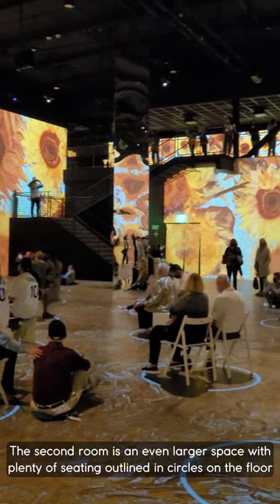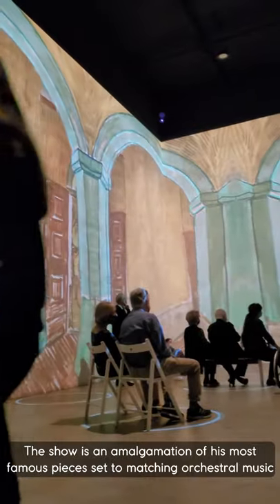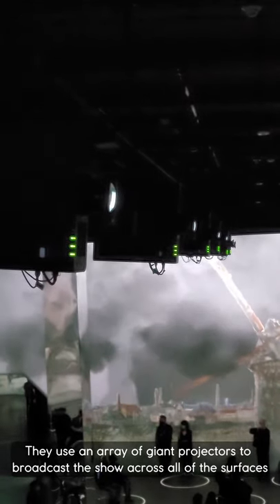The second room is an even larger space with plenty of seating outlined in circles on the floor. The show is an amalgamation of his most famous pieces set to matching orchestral music. They use an array of giant projectors to broadcast the show across all the surfaces.